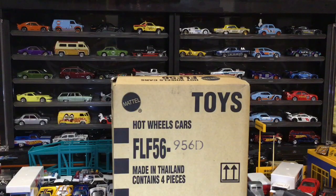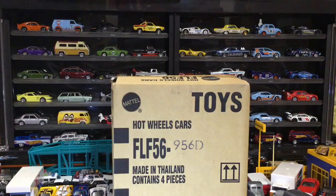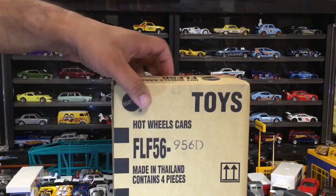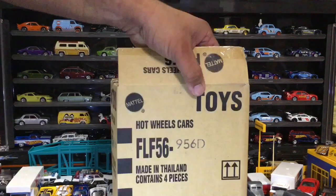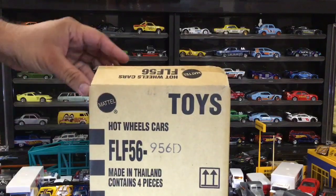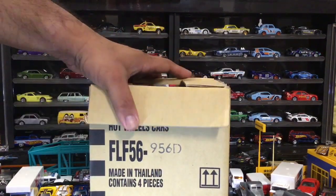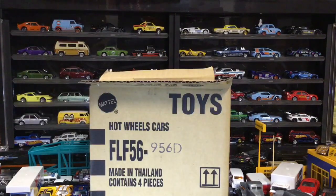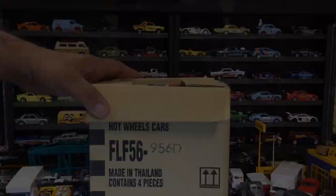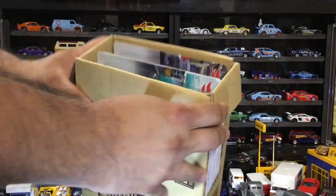We are cracking open Hot Wheels Team Transports Mix D right here on Hot Wheels Collectors Hawaii. If you like watching Hot Wheels cracking open videos, especially ones with car culture items in them, please subscribe to our channel, hit the like button, hit the subscribe button, and hit the bell to get notifications when we upload new videos. Here we go, we're gonna pop that open right now and take a look inside.